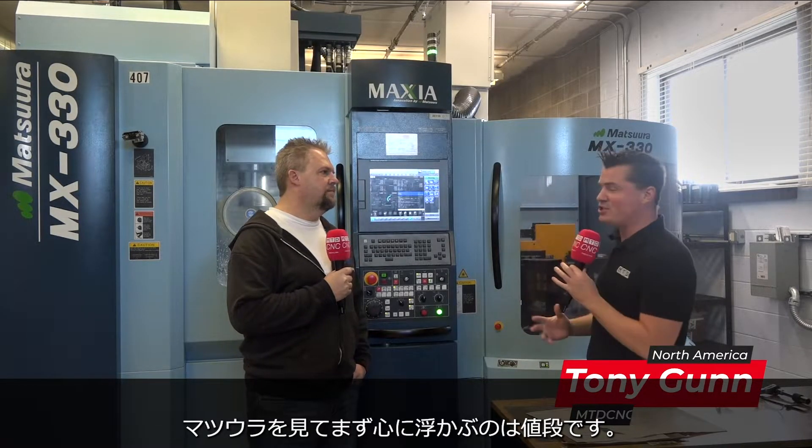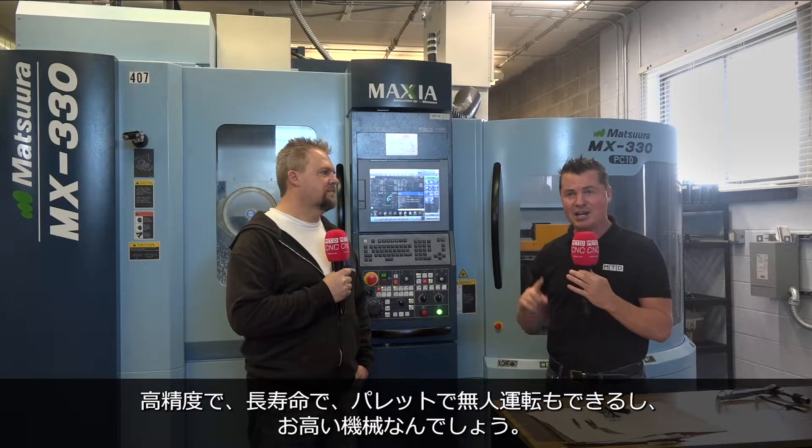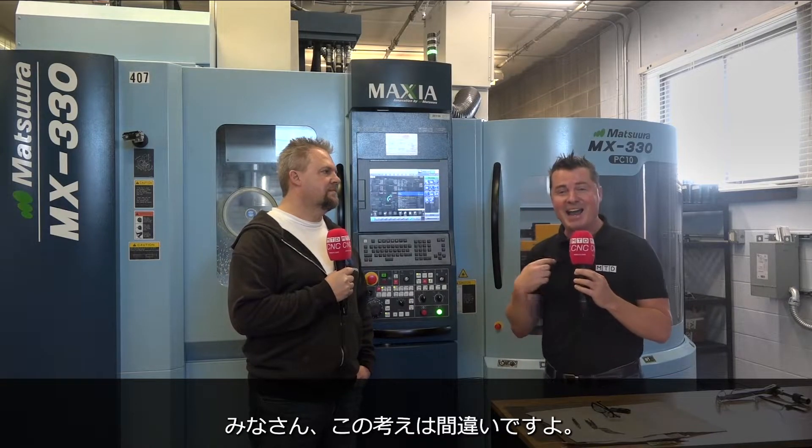The reason I'm excited to share this with you is because when I look at a Maztsura, oftentimes price is the first thing that comes to mind. What a phenomenal machine — high precision, high accuracy, it's going to last a long time, pallet change to run through the night. I think this has to come with a price tag; there's no smaller company that's going to buy this. And I will tell you, I am wrong.